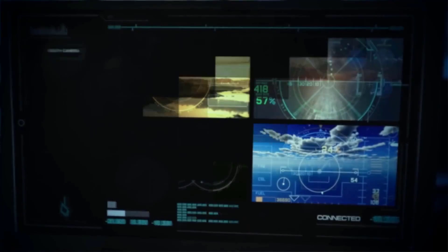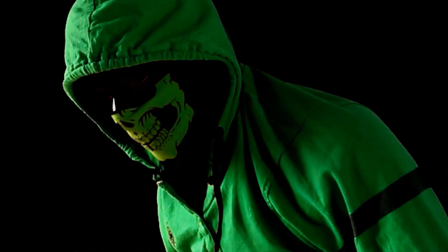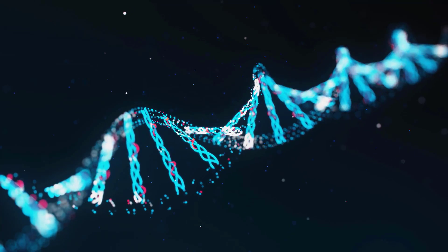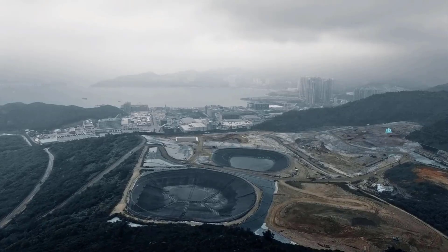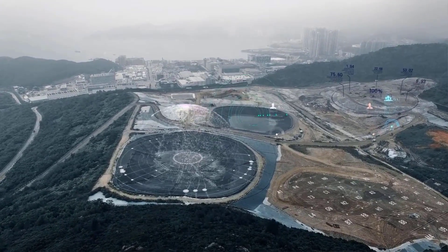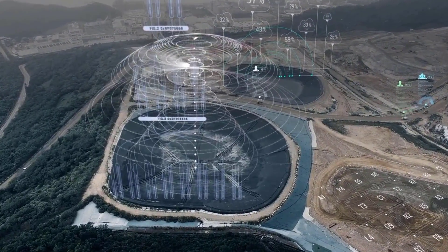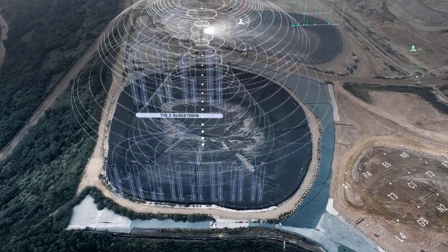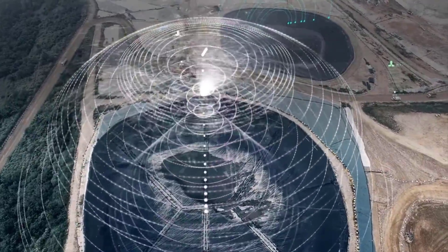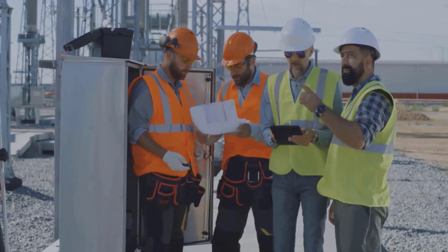With all these connected devices and systems, security becomes paramount. That's where cybersecurity comes in. Cybersecurity is all about protecting sensitive data, networks, and systems from unauthorized access, theft, or damage. A single security breach in a connected factory could bring the entire operation to a grinding halt. That's why businesses are investing heavily in cybersecurity measures, including firewalls, intrusion detection systems, employee training, and data encryption. As Industry 4.0 continues to evolve, so too will the cybersecurity landscape, with new threats and vulnerabilities emerging all the time.